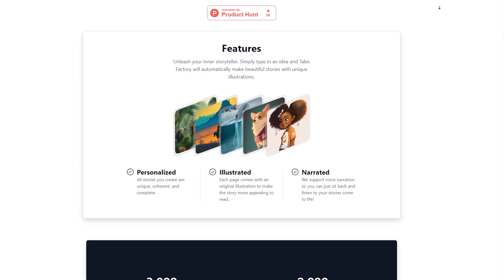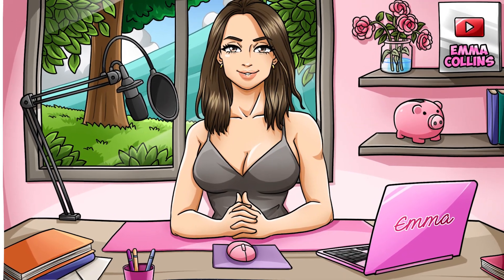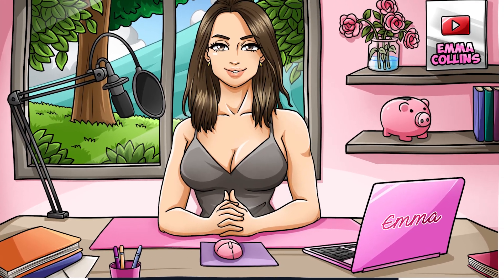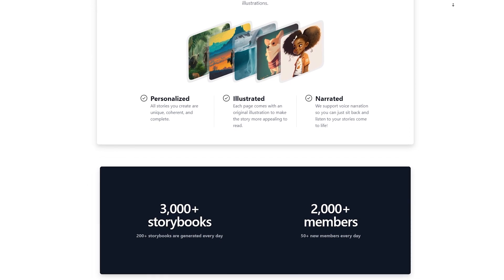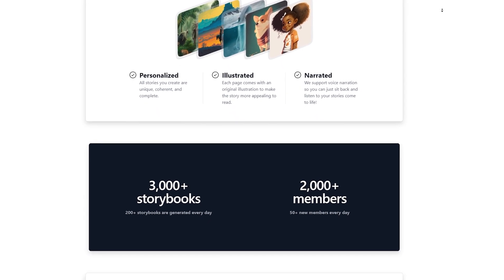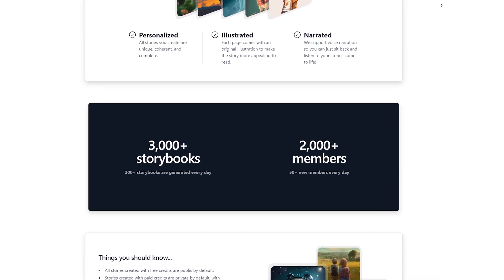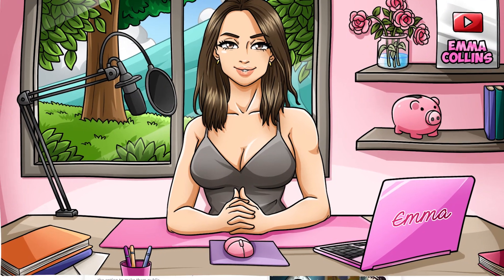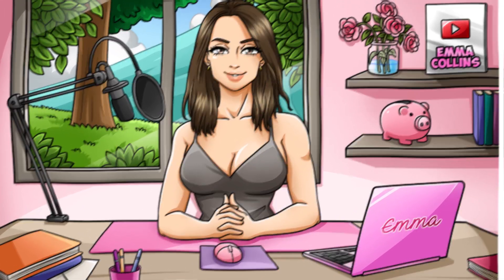You can then customize the illustrations as much or as little as you want, adding your own creative touches to make the story uniquely yours. Tails Factory is designed to be easy and accessible for anyone, regardless of their artistic ability or experience. You don't need any special software or skills to get started, just an internet connection and a story idea. Plus, because it uses AI, the tool is always learning and improving, so your illustrations will look great every time.